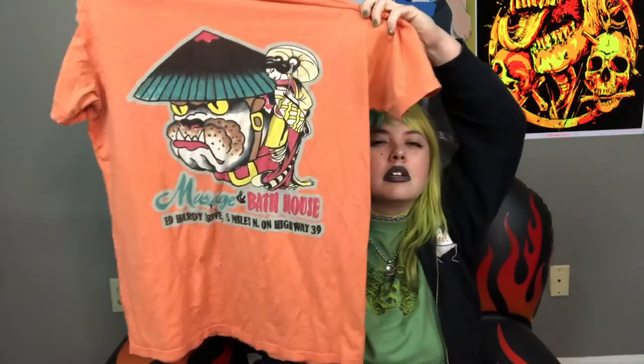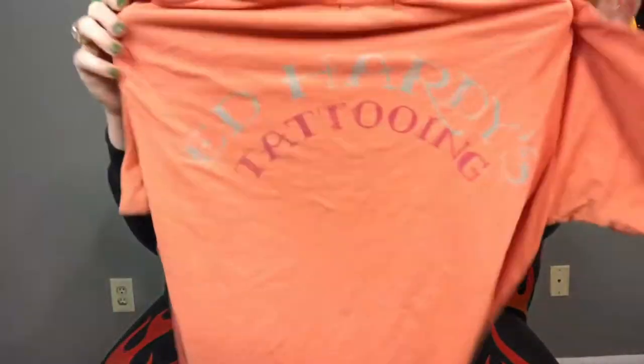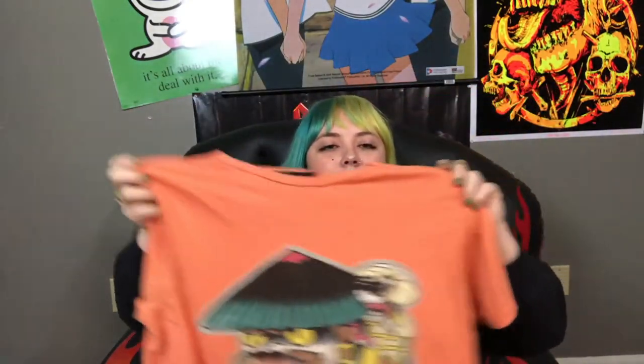This next one I'm pretty sure I'm going to keep for myself because of how distressed the front is — it has a lot of obvious holes. It's an Ed Hardy shirt that says 'Massage and Bathhouse.' It has a bunch of holes in it and a back too. If anyone sees this and wants me to list it on Depop I will, but until then I'm probably keeping it. I never keep Ed Hardy pieces because they do so well on Depop, but I just end up listing them there because I'm ready to have the money.